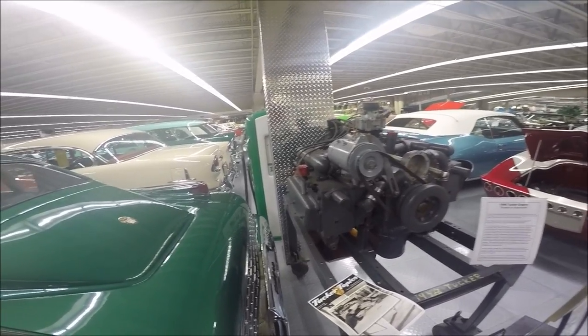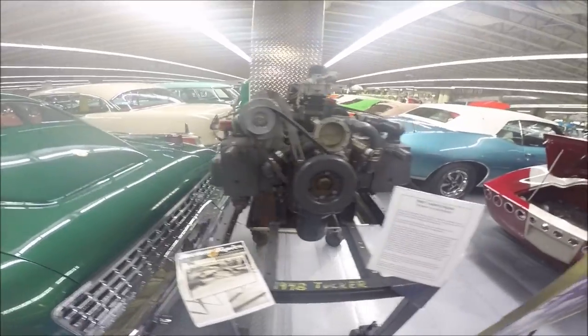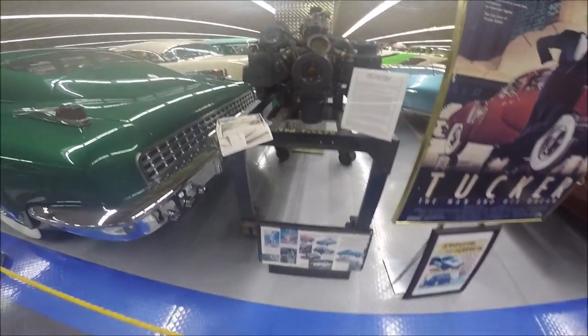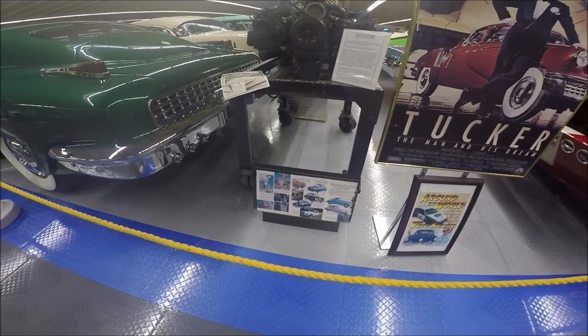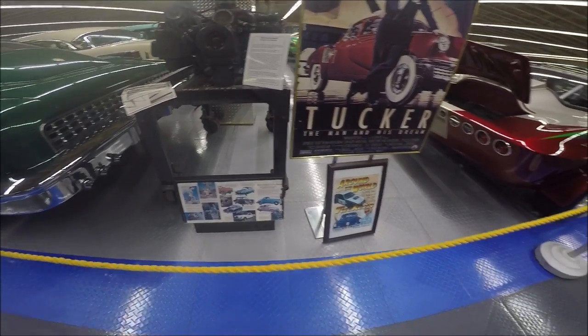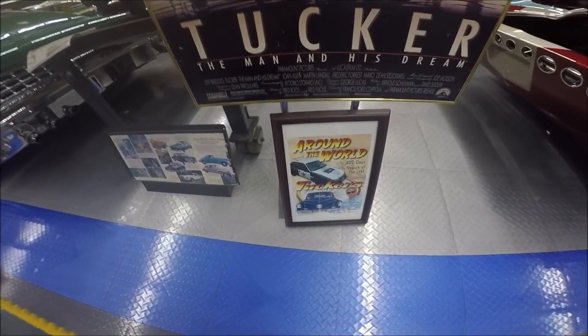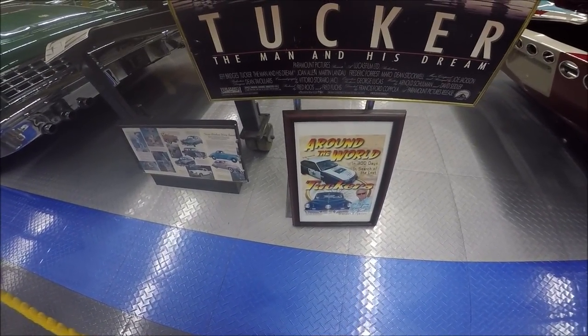It was very potent for the time — a six cylinder flat engine, just like the Corvair engine was designed.